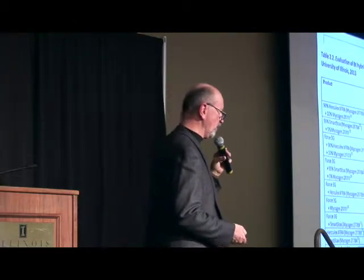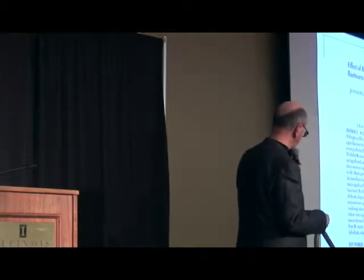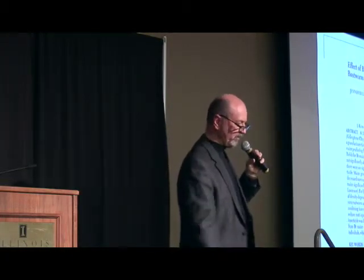So am I saying you should never use a soil insecticide with a BT hybrid? No, I'm not. If you're in Kankakee County or Livingston County and going to use one of those single-trait hybrids that have failed in the past, I think you should use the soil insecticide as your mainstay root protection. What if you've got a field coming out of a long-term conservation program? You may have white grub or wireworm issues — I think you should use the soil insecticide in that situation as well.